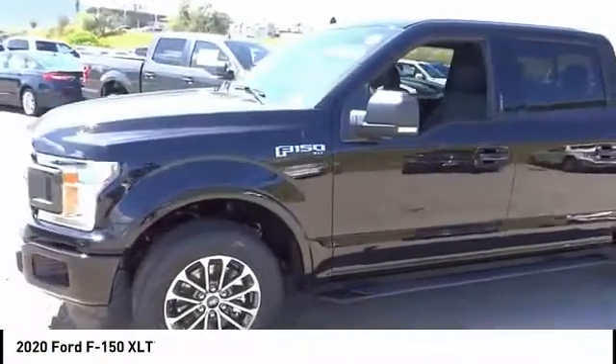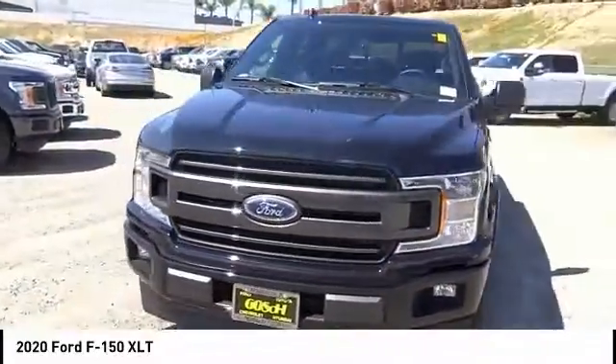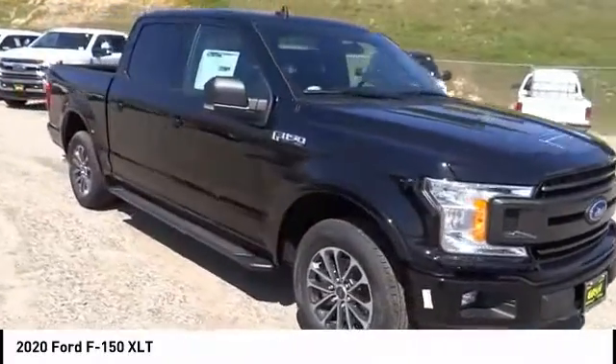You are going to love the 2020 F-150. A Ford F-150 knows how to handle any situation. It's built to follow orders. No whining.